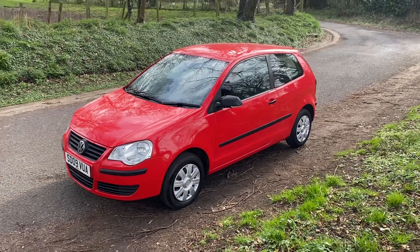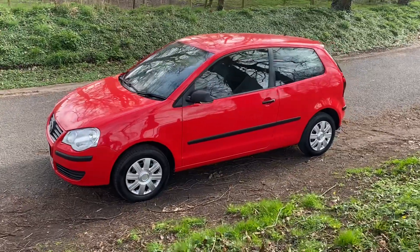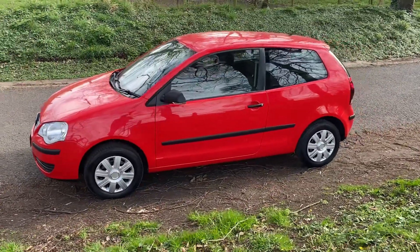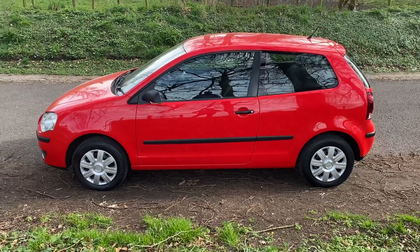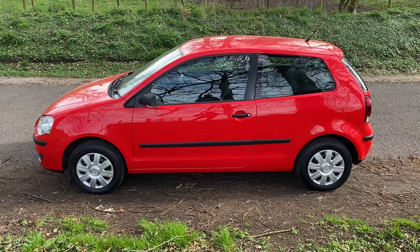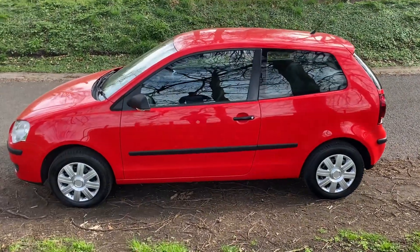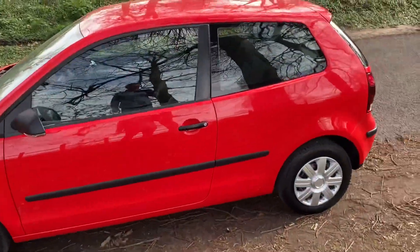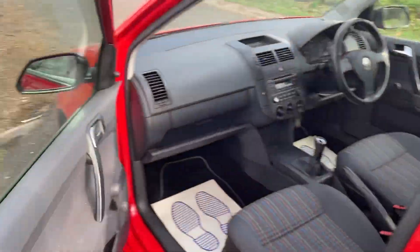Hello, welcome. Today we have the Volkswagen Polo 1.2 petrol, 3-door, 2009 on an 09 reg, 93,790 miles, MOT till March 2022. It came into us as a part exchange and drives really well — a really practical car, ideal for the first-time driver that's on a budget.